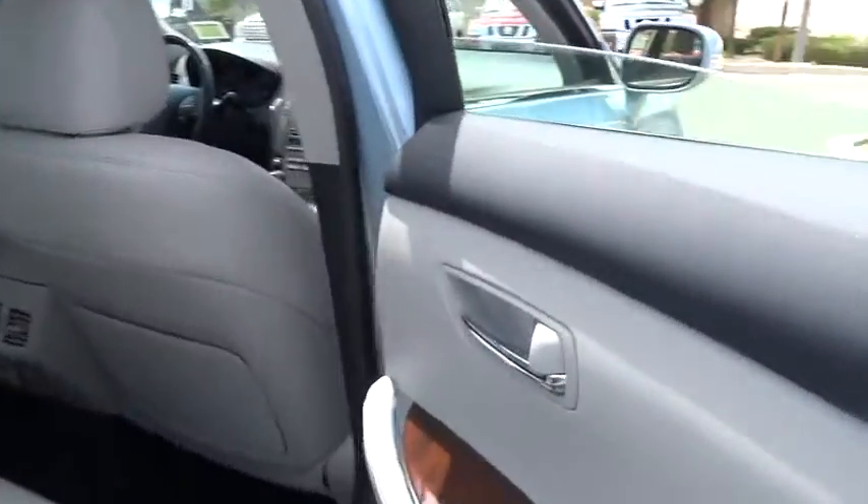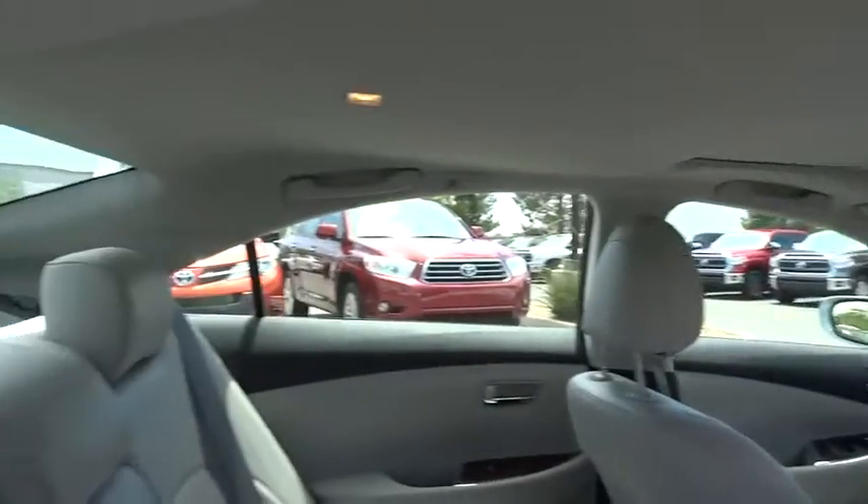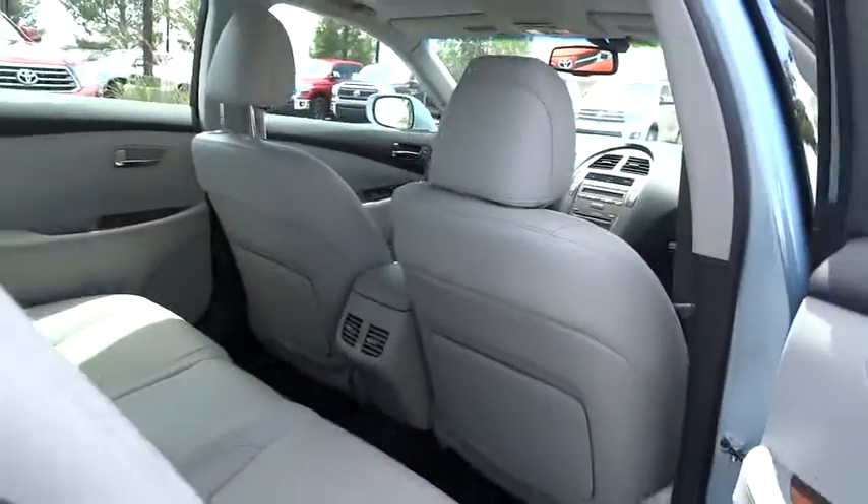Adjustable steering wheel, keyless start, four-wheel disc brakes, floor mat, auto dimming rear view mirror, aluminum wheels, cruise control, climate control, universal garage door opener.